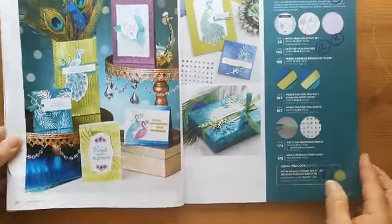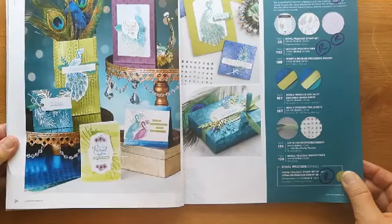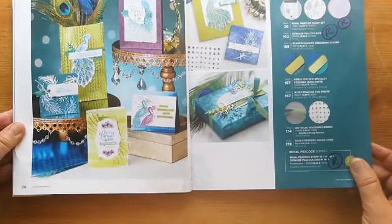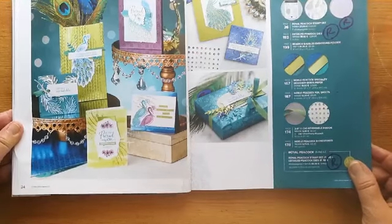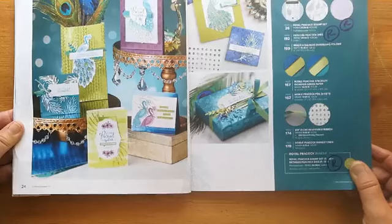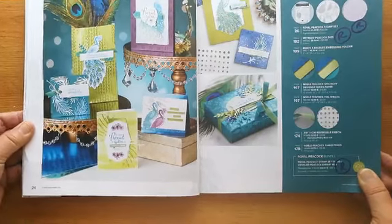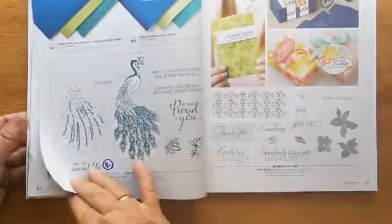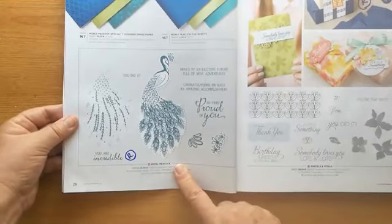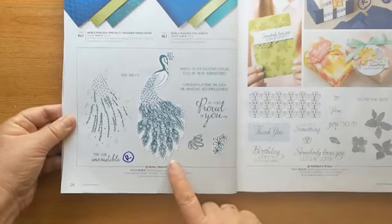So we have the 'Noble Peacock' — the stamp set and dies. If you like peacocks you've probably already got this set, but they are stunning. I'm not a peacock fan but I've seen some really stunning cards made with these. That's the Royal Peacock, and it has a series of dies to go with it — that one is retiring.